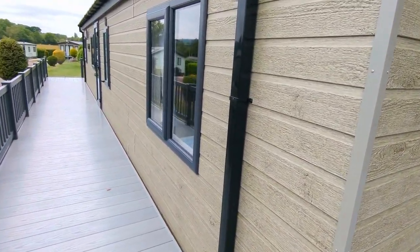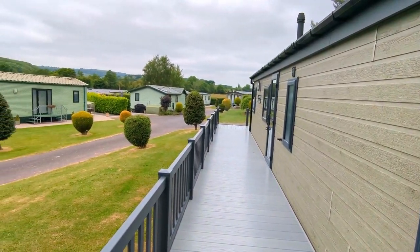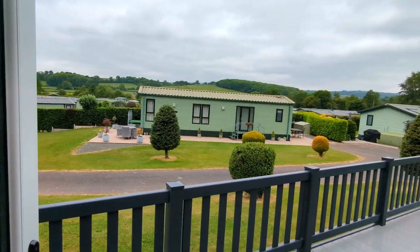As you can see, the view from the balcony is stunning. You can see the Golden Valley there. So we'll pull ourselves away from that beautiful view and have a look inside.